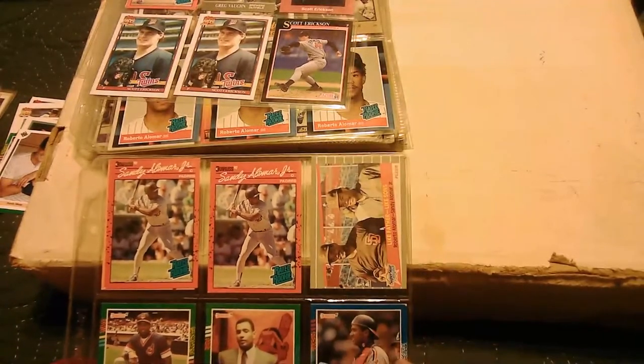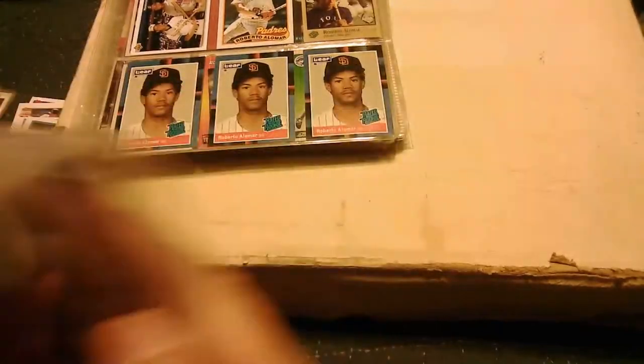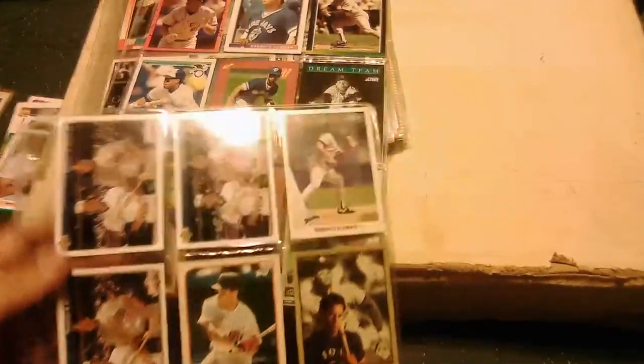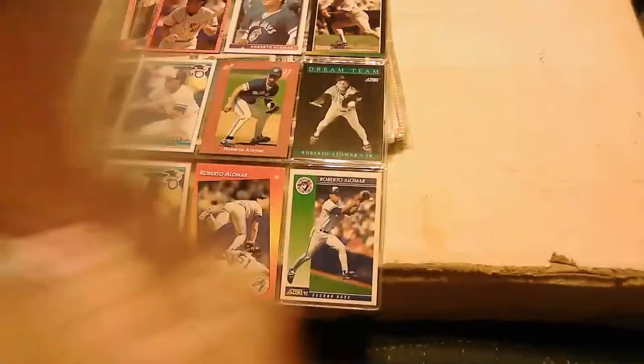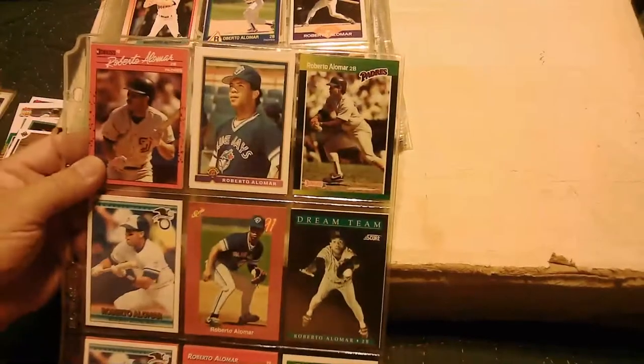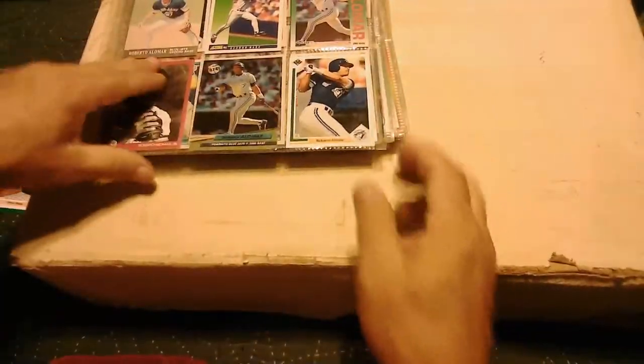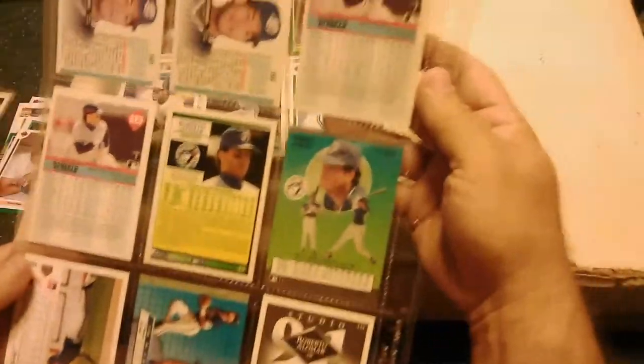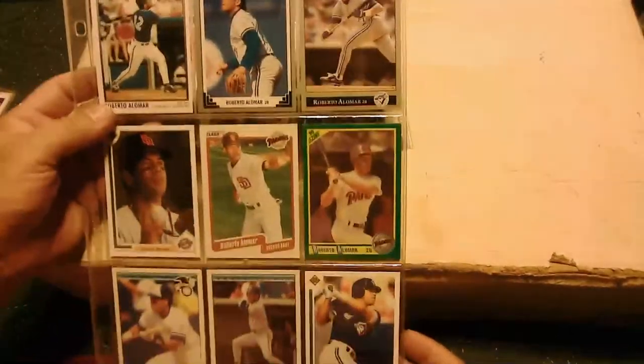Roberto Alomars — very nice, with Sandy. More Robbies. Still more Robbie Alomars — they really loaded up on these. How about some Robin Ventura action here. Ruben Sierra — he's a big gun, gives you a home run every now and again. Back to Ventura.